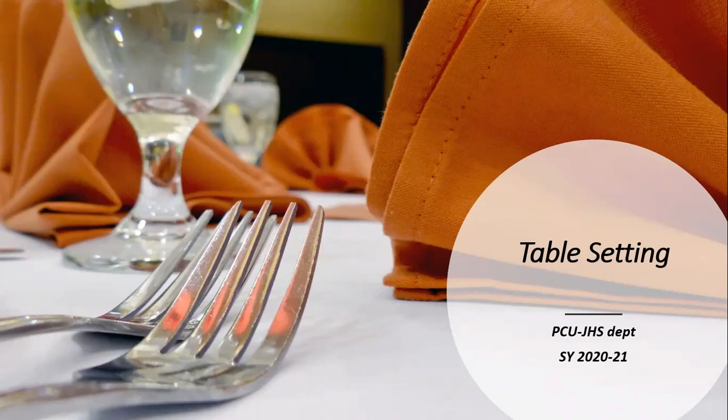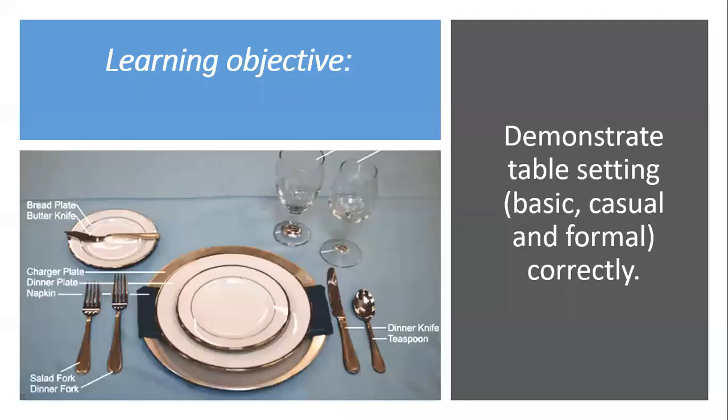Fine dining usually requires pre-setup of tables before service begins. This may not be practical for casual dining or cafeterias. Pre-ordered menus will require a complete table setup before the arrival of the guest.